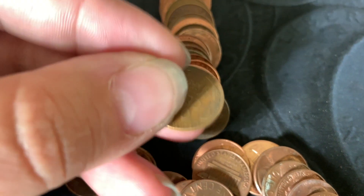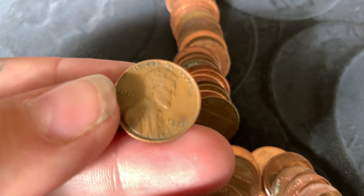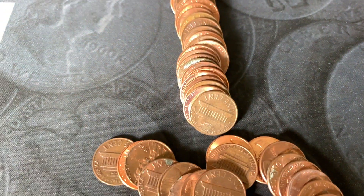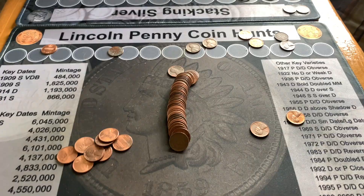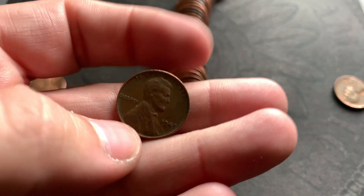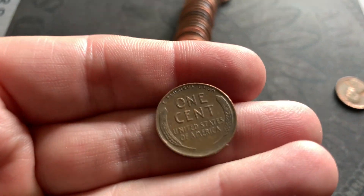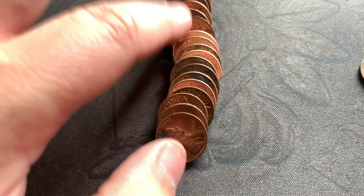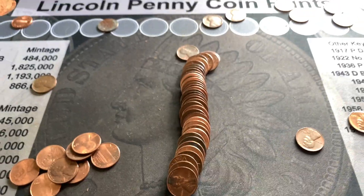Right in that same roll, another one hiding — a 1953. There might be more in this roll, but those were the two I spied just as I laid it out. On my next roll, right after she found hers, another Wheatie — a 1947 out of Philly. Maybe another one in there too, we will check.